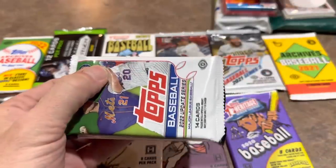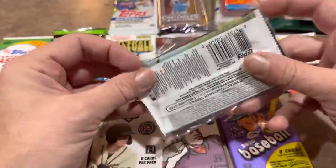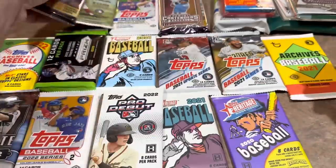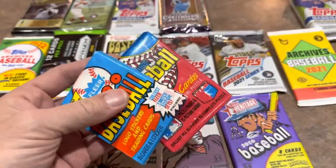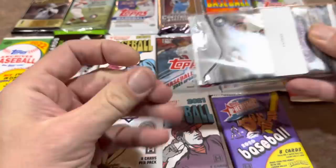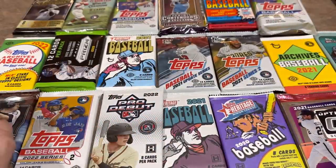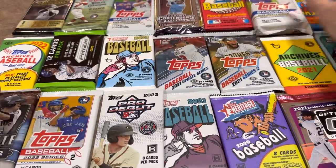There's an Update pack and a 2021 Contenders pack — you know how I feel about Contenders. We also have extras: an Absolute Baseball pack, an Allen & Ginter retail pack, some vintage 1990 Fleer and '88 Donruss set aside for the kids, a jumbo Update pack, a Bowman Platinum pack, a Big League pack from 2021, and an Optic pack. All together that's 21 packs.